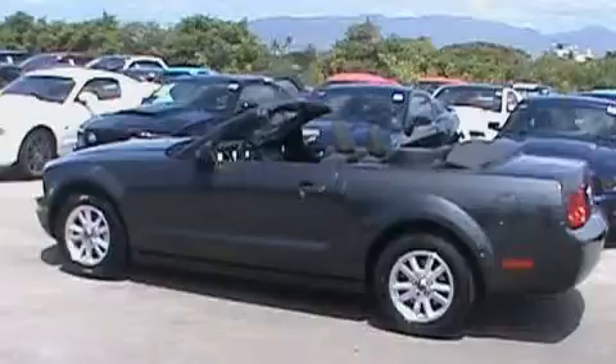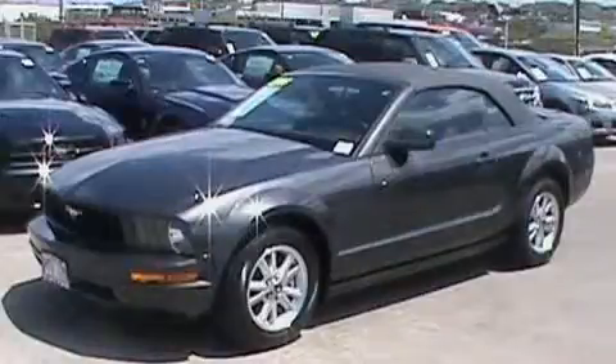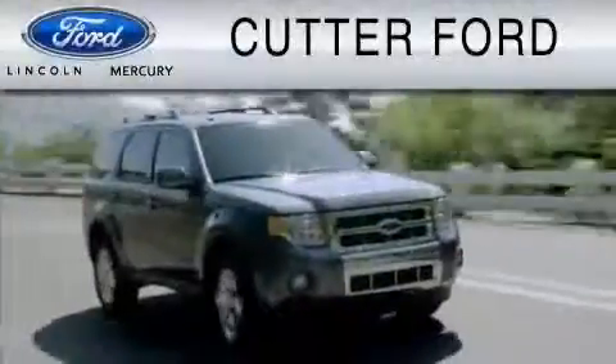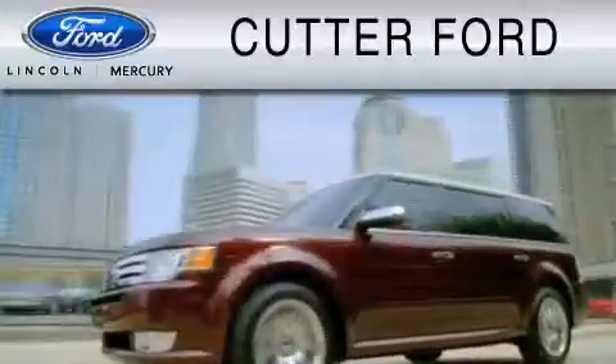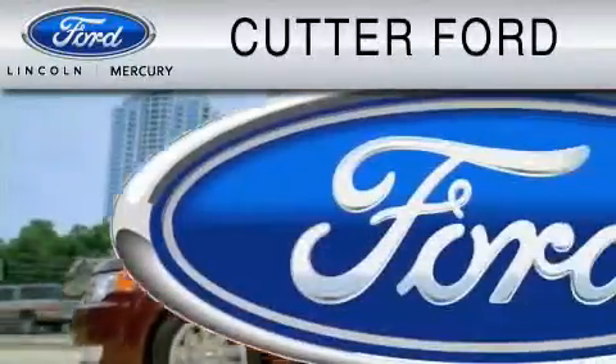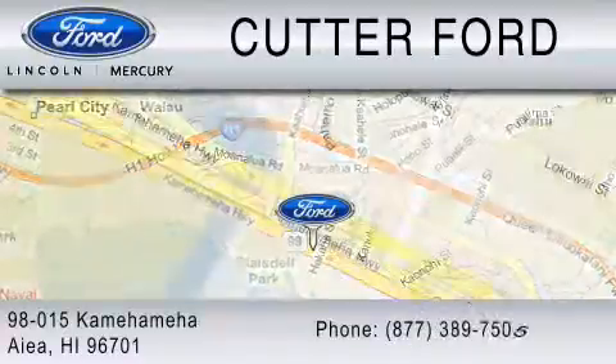Call or visit us right now and arrange your test drive today. Cutter Ford is dedicated to doing everything possible to ensure that the experience you have selecting your vehicle is as pleasant as possible. You can contact us at 877-389-7505.